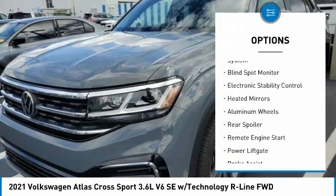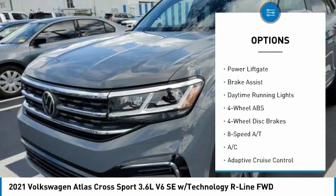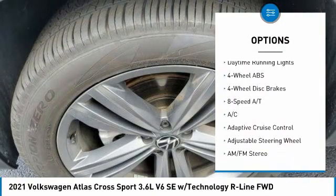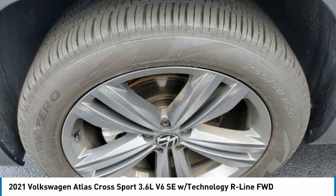Tire pressure monitoring system. Blind spot monitor. Electronic stability control. Heated mirrors. Aluminum wheels. Rear spoiler. Remote engine start. Power lift gate. Brake assist. Daytime running lights.